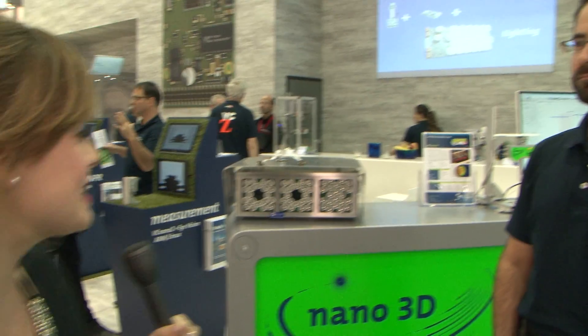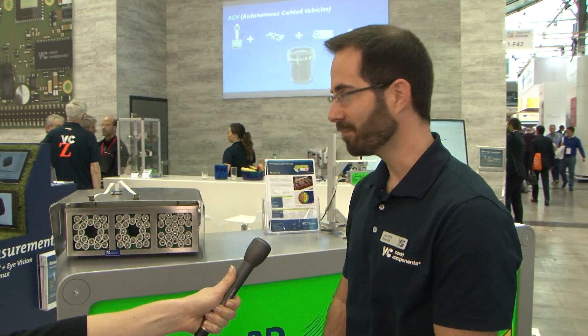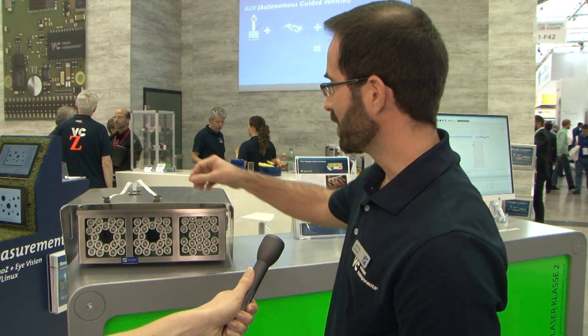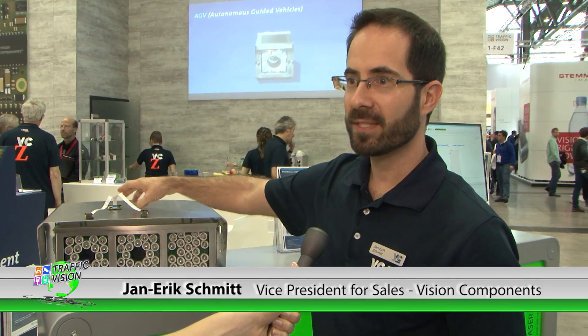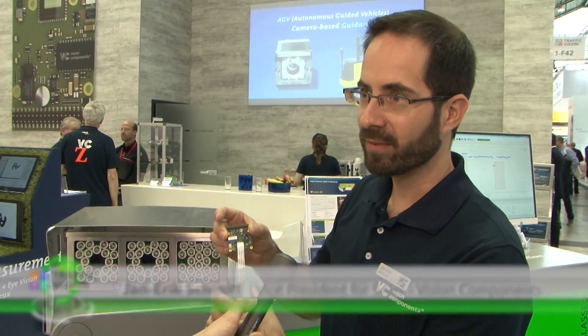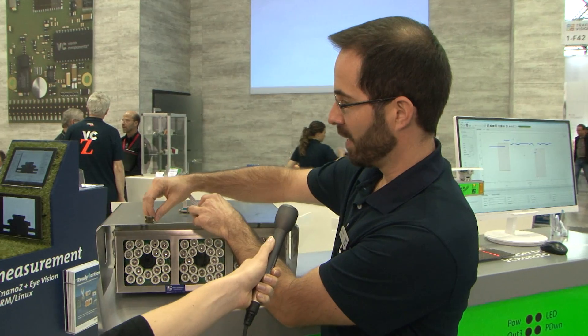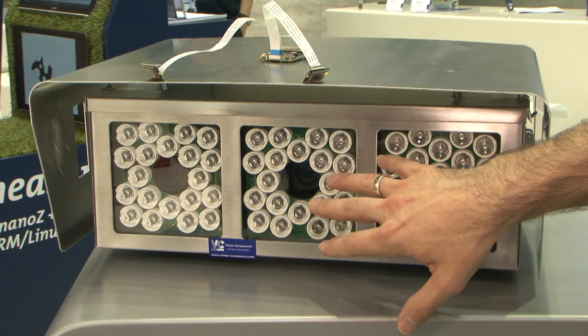I'm here on the Vision Component stand. Jan, tell me a bit more about the different lighting and camera systems here. So what we have is an embedded camera system that does all the processing for ALPR on a very small tiny board. What you see here is the first prototype of a combined system with two camera heads using two wavelengths. We have infrared for ALPR reading, and the infrared is flashing all the time.